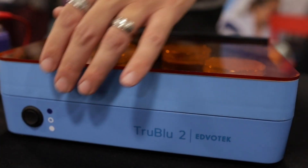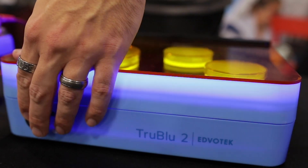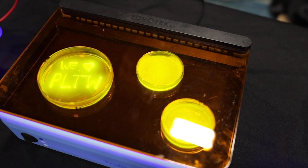They're already pushing kind of the outer limits of what you see in a high school classroom when it comes to technology and some of these techniques that typically you only get at a research level.